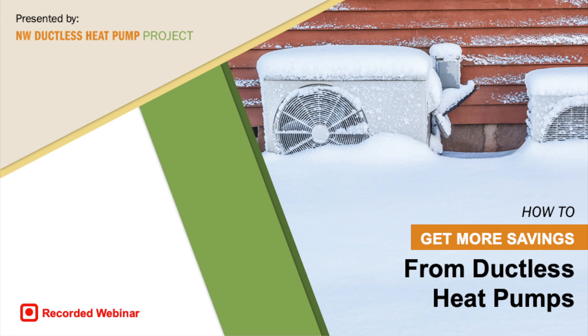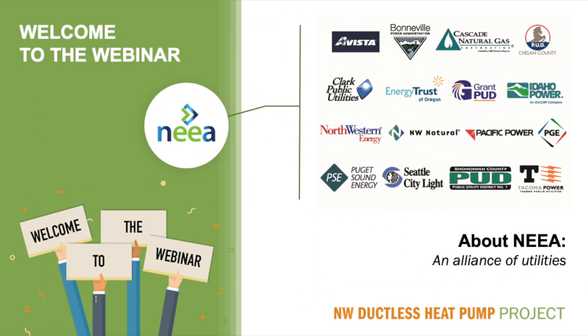Welcome to the video: How to get more savings from ductless heat pumps. This content was originally delivered as a webinar in the fall of 2020. This video has been produced by the Northwest Ductless Heat Pump Project, which is a program of the Northwest Energy Efficiency Alliance.